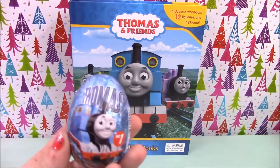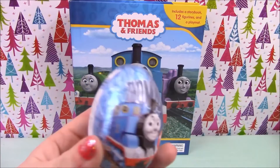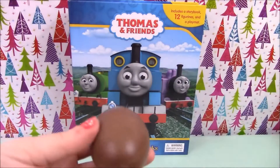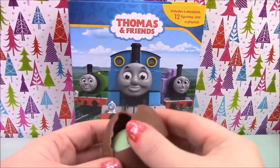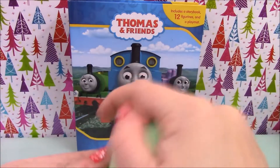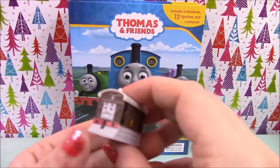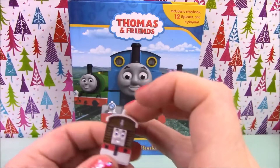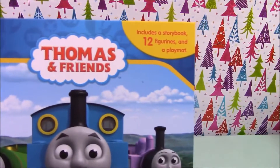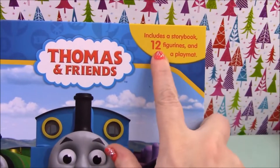And in our blue egg we have Thomas on the front, so let's open this one and see who's inside. And we have another Toby! Okay, so on to the Busy Book.